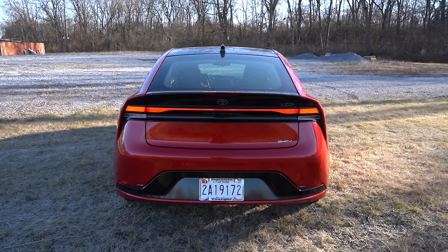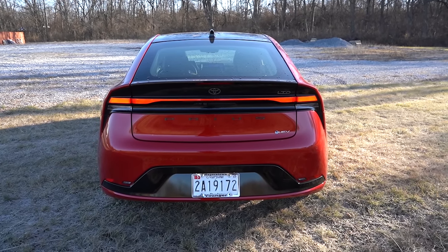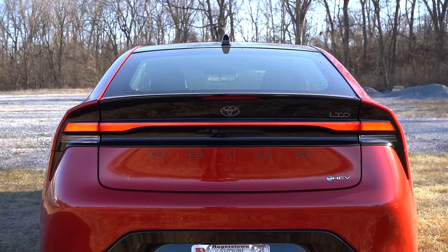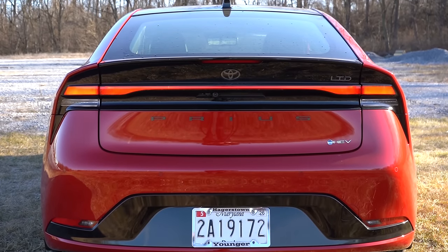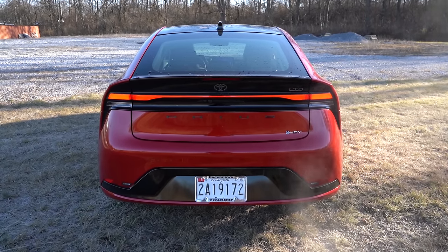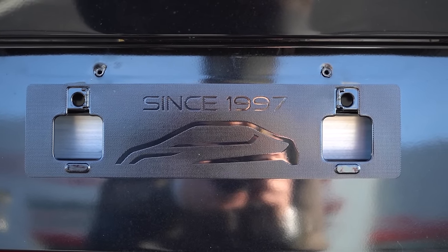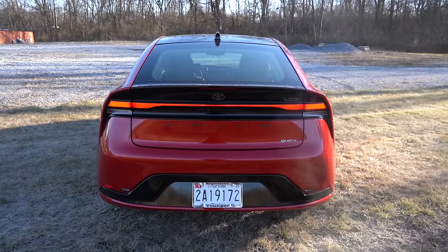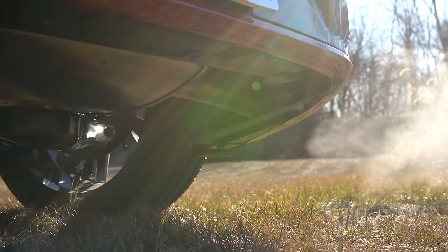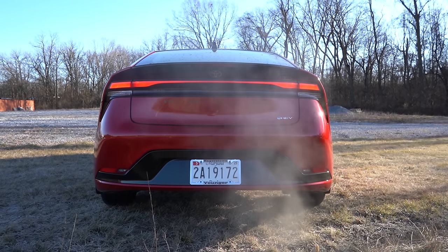Around to the back: there's a gloss black shark fin antenna, Prius lettering spelled out horizontally in a gunmetal color, and an LED light bar tail light setup standard across the board, along with trim level badging — ours says LTD for Limited. Behind the license plate it says 'Since 1997,' completely hidden. Just below you'll find a single exhaust outlet tucked underneath on the passenger side. Keep in mind this is a hybrid, so the exhaust clip may be brief.